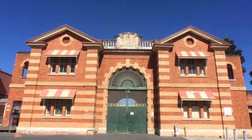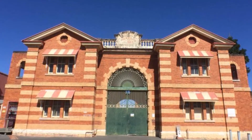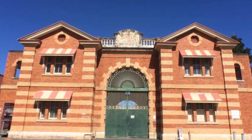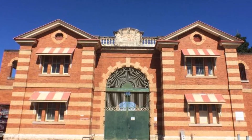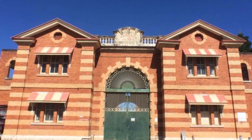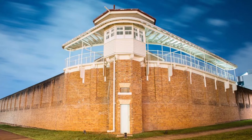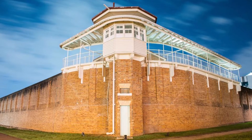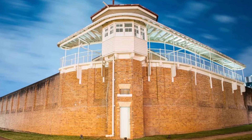Boggo Road Jail in the Queensland city of Brisbane is now a museum that holds relics of Australia's early penal system. The site was a notorious Australian prison located on Annerley Road in Dutton Park, a southern suburb of Brisbane, Queensland, Australia. It is the only surviving intact jail in Queensland that reflects penological principles of the 19th century, and for many years it was Queensland's main prison.